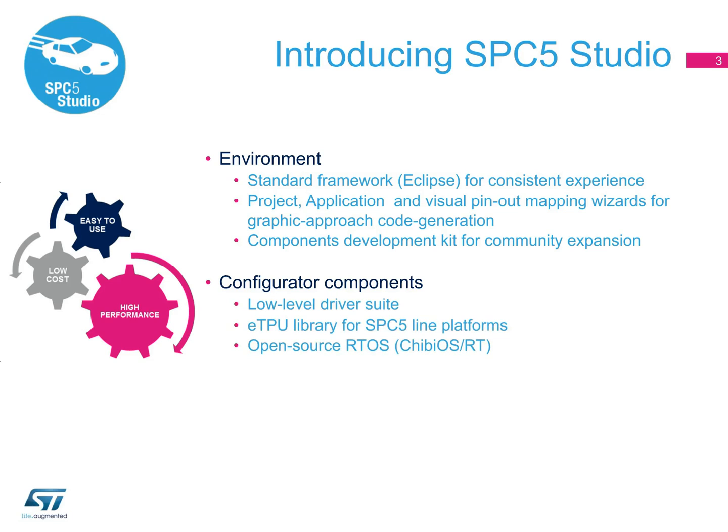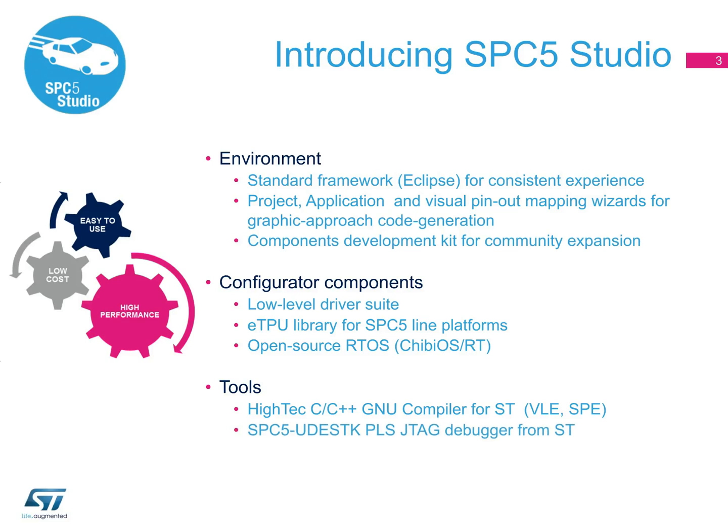Additional components include a low-level driver suite, an eTPU library, a free 30-day trial version of Hitek's GNU C compiler, a high-performance low-cost debugger from PLS, and a diagnostic log and trace analyzer.